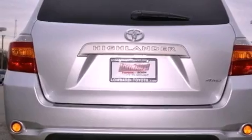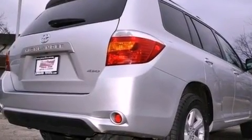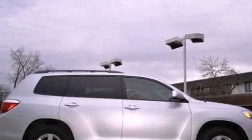Its top features and packages include a cold-weather package, the value package, a low-tire pressure indicator, aluminum wheels, and traction control and stability control systems.